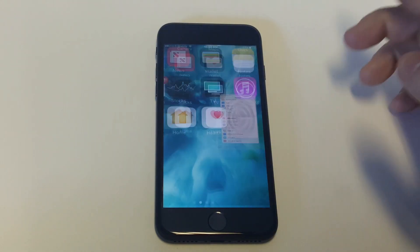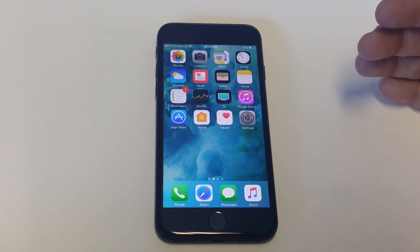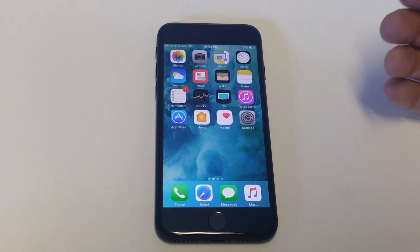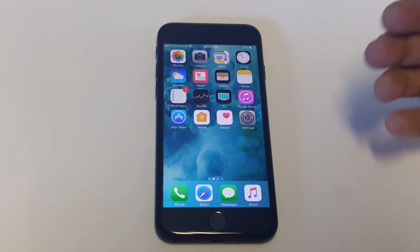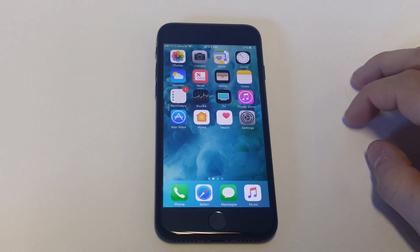Another big thing you guys want to do is check the SIM card. Take your SIM card out and put it back in. But if you got a new SIM card recently and you're not using your old one, that can be an issue — that's a provider issue. If you're using your old SIM card you should be okay, but if you switched over to a new one, that could be an issue with your provider.